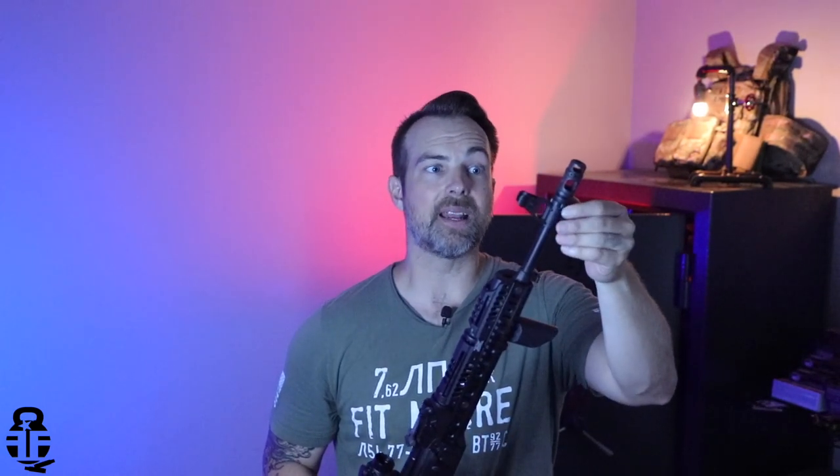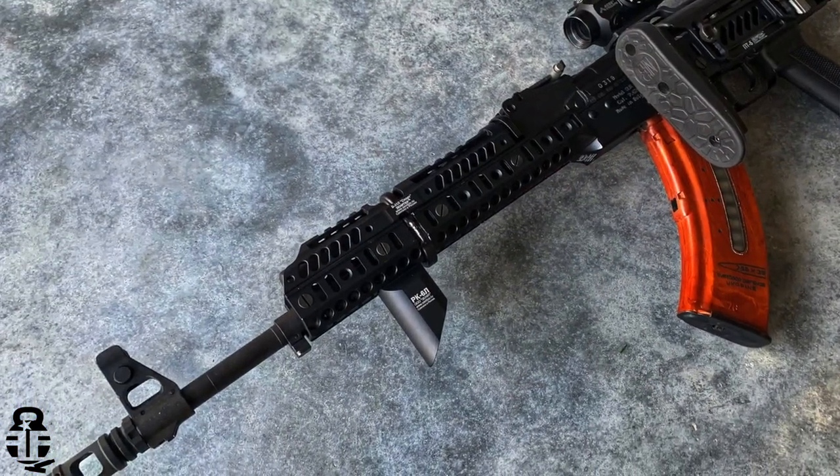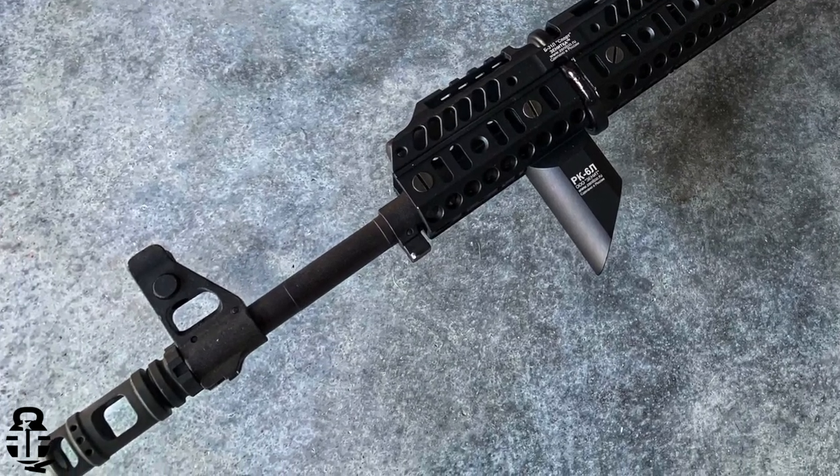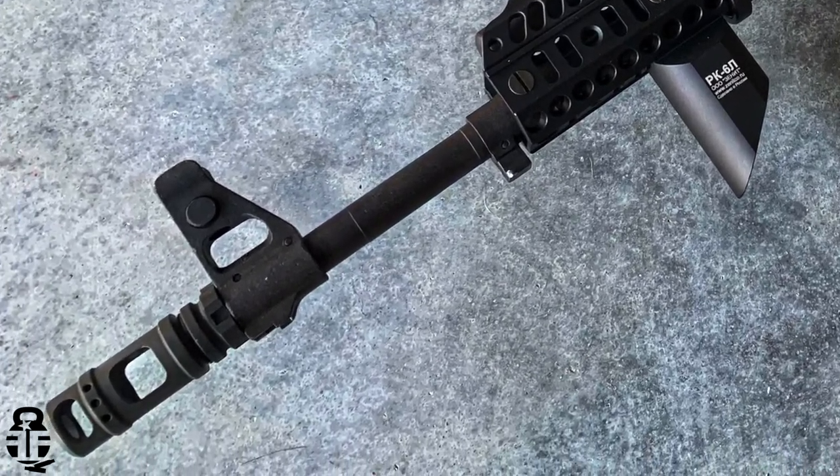This came with a two-chamber Midwest Industries brake. The SLR-107s have a left-hand 14x1 left-handed thread muzzle, so you get this brake from Midwest Industries. It came with the rifle and it has done very well — I have no reason to change it out and I've liked it a lot.